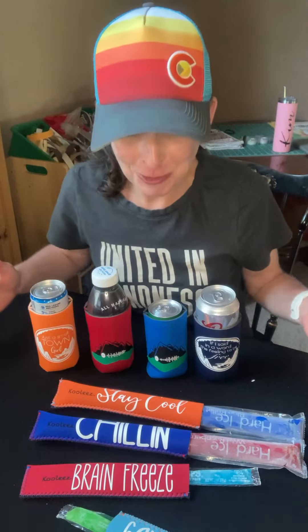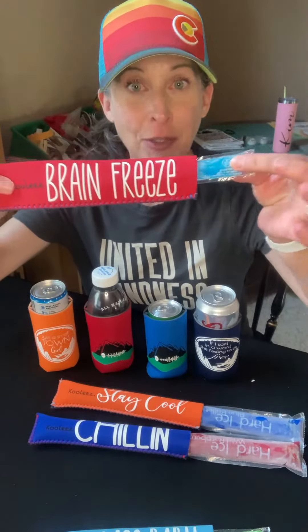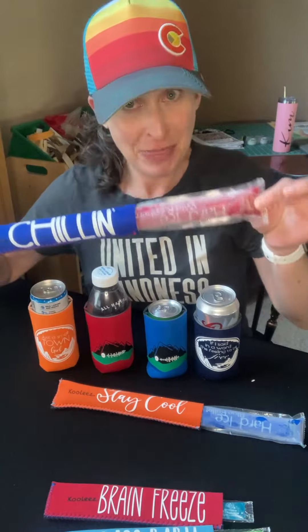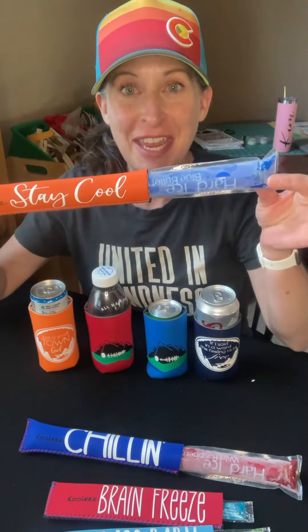But here are the koozies — the popsicle koozies, regular otter pops, and then these actually are adult popsicles, which I really didn't know they had, but they do. So make sure you keep the adult popsicles separate from the kid popsicles. But these came out great.